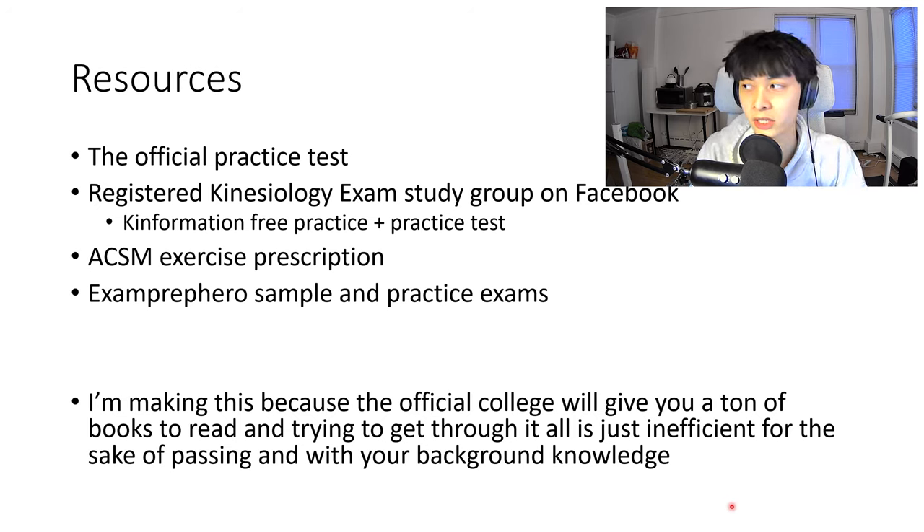Why am I making this video? Basically, this exam is pretty niche — it's only for kinesiologists in Ontario, Canada — so there's just not that many resources and not many specific guides on it. When you look for how to study, the official website will basically just say take the practice exam, and then there's a reference list pointing you to tons of books to read through. For people who already have degrees in kinesiology, reading 20-plus books cover to cover is just inefficient.